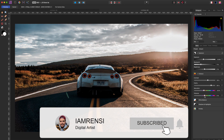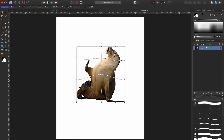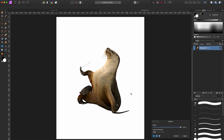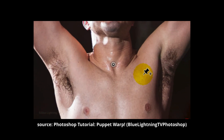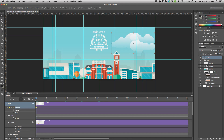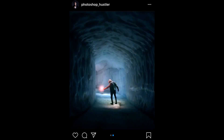Affinity Photo has their Develop persona, but in my opinion it's less developed than the Camera Raw filter in Photoshop. Since I do a lot of photo manipulation, I love transforming and reshaping objects. In Affinity Photo you have the mesh warp tool and the deform tool — the deform tool is similar to the puppet warp tool in Photoshop. The deform tool works a little differently, and I personally like the puppet warp tool better because you can rotate your anchor points, which you can't really do with Affinity Photo's deform tool.